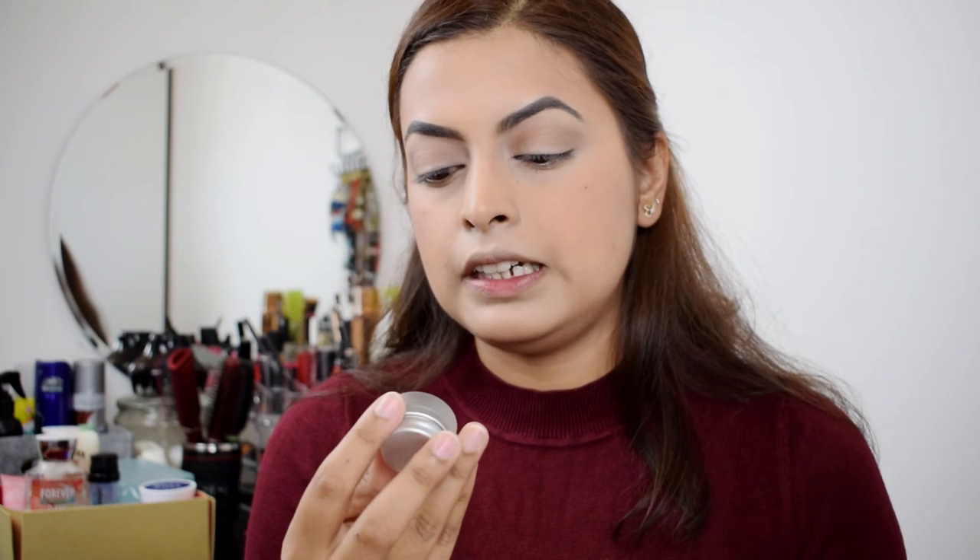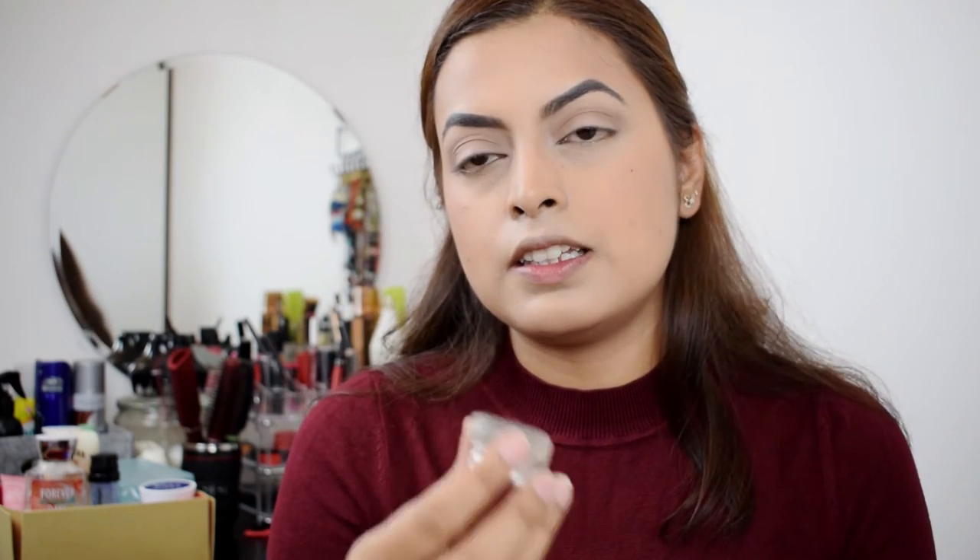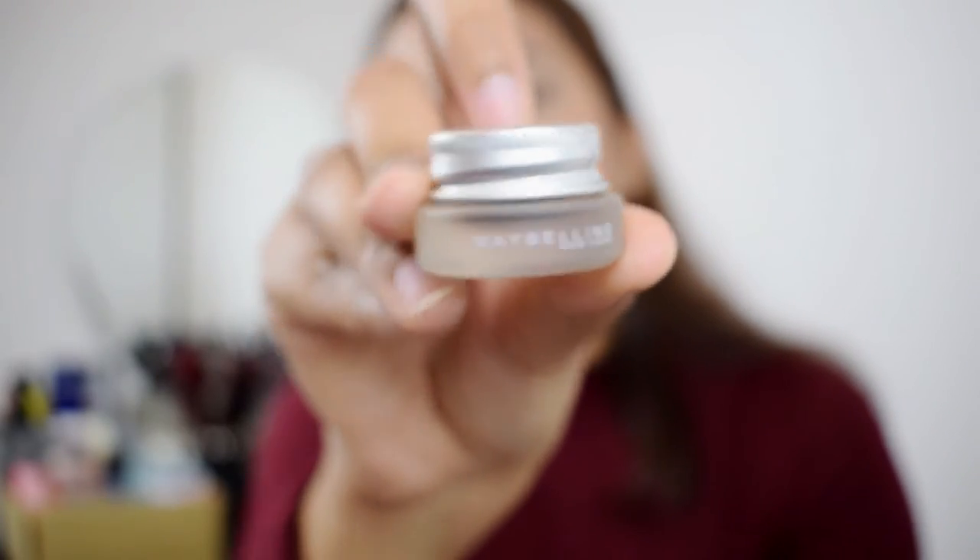So for today's eyeliner, I'm going to use Maybelline Eye Studio Lasting Drama Gel Eyeliner. It's in the shade Black. Just pray that they're even!